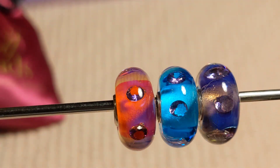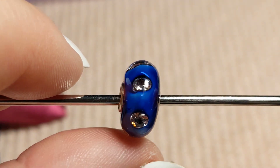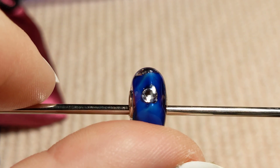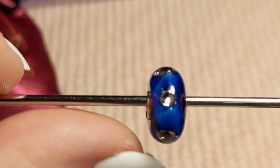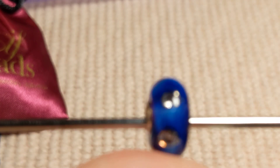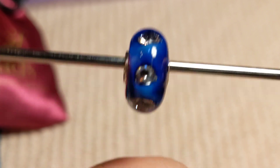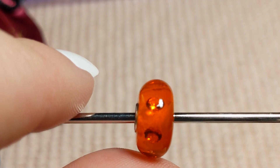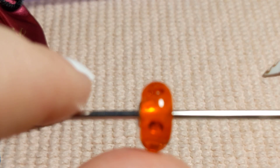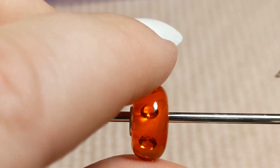Look at this pretty blue one — it's gorgeous, absolutely gorgeous. I love my Murano beads, my glass beads, always have and always will. That's the blue one. And this one's orange — it's got the CZs in them. Brilliant, brilliant orange color — very, very pretty. This is a set, by the way.